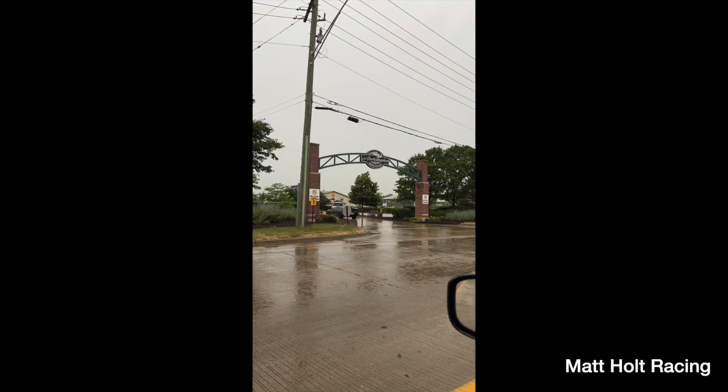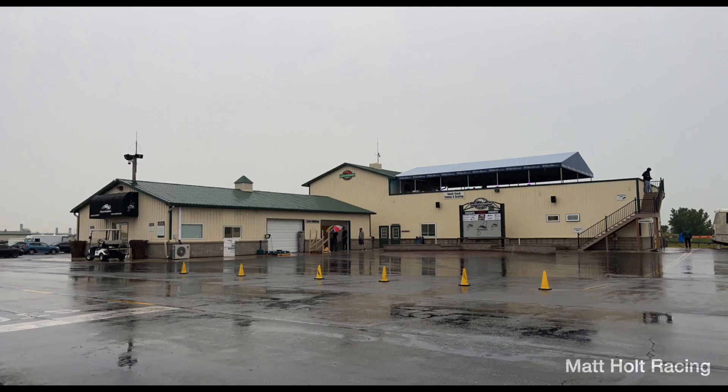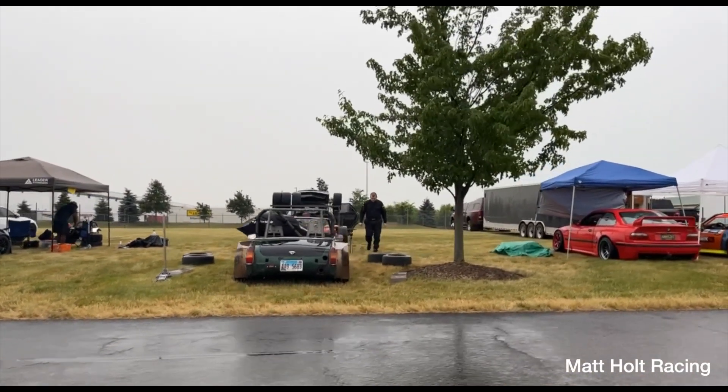What is up, everybody? This is Matthew Holt from Matt Holt Racing and HiSys Audio Off-Road. Last weekend, I got the opportunity to go up to Gridlife with my cousins and my brother. It's held at the Autobahn Country Club, which is a $45,000 joining fee and then $5,000 a year maintenance. Being this event is open to the general public, it's super cool.